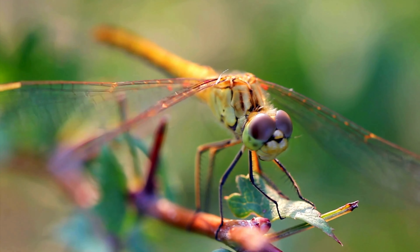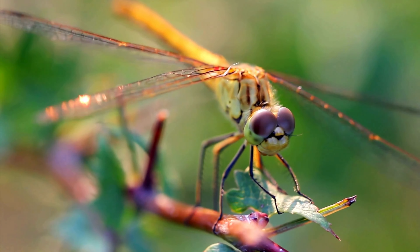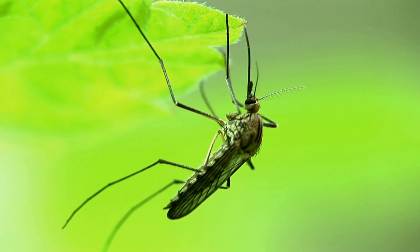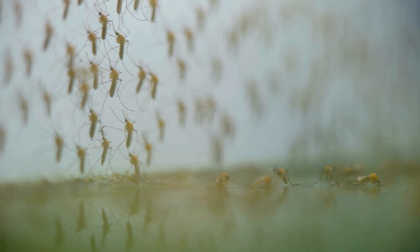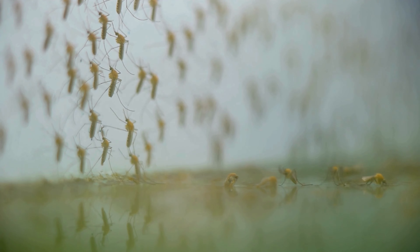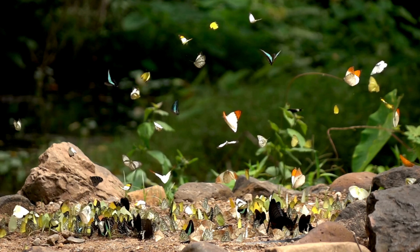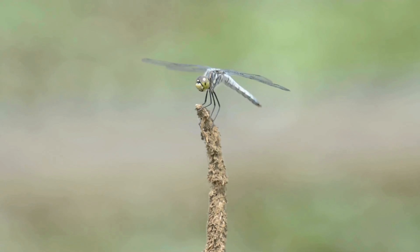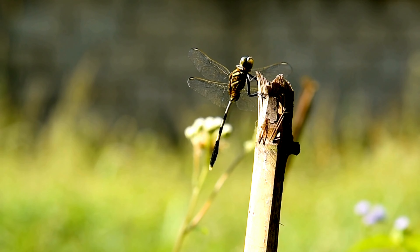Dragonflies are insectivores, meaning they mainly feed on other insects that they catch. They really like to eat mosquitoes and gnats — one study found that the larva of the Scarlet Skimmer dragonfly was able to control how large a mosquito population could get. Also on the menu are flies, moths, butterflies, bees, and even other dragonflies. They can eat about 15% of their body weight every day.